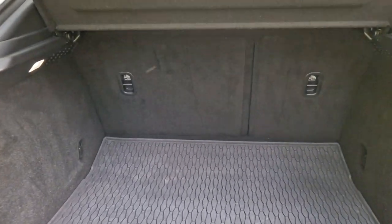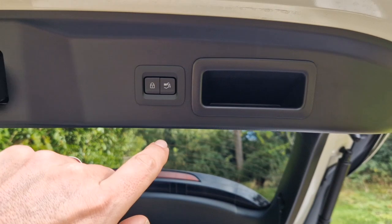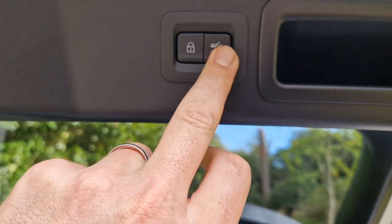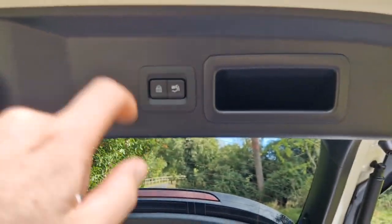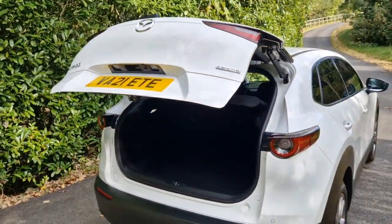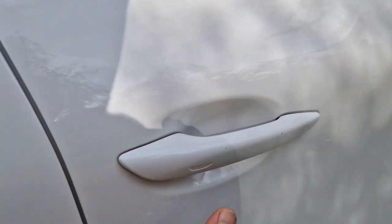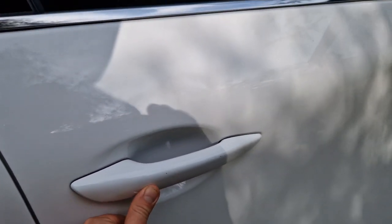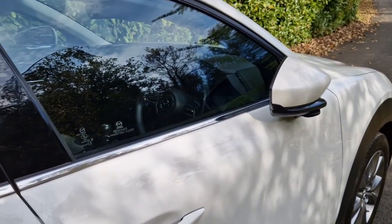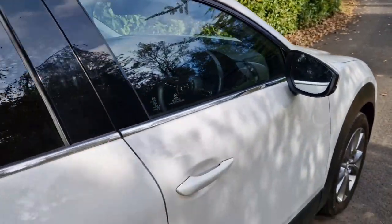It's a 60-40 split rear seat so you can fold those down. On the back of the tailgate there are two buttons — this car has keyless entry. You can either just close the boot or close the boot and lock the whole car at the same time. The keyless entry system uses a soft touch button to lock the car, and you'll see the mirrors folding in to confirm it's locked. To get back in, you just put your hand on the door handle and it unlocks.